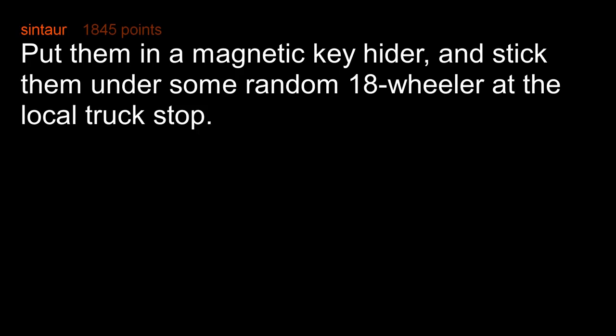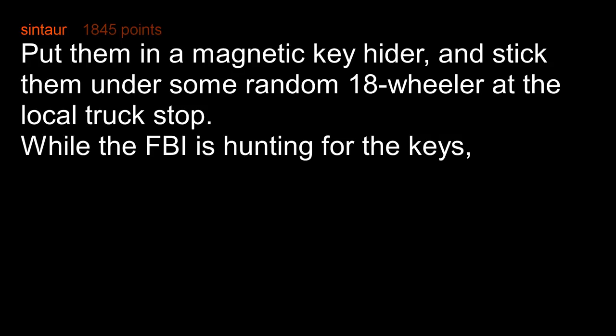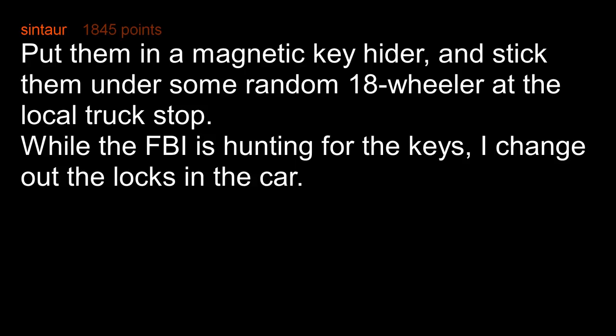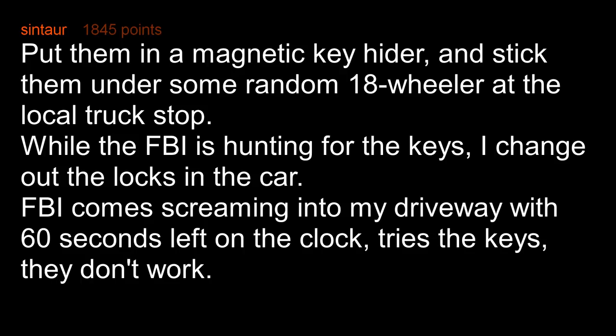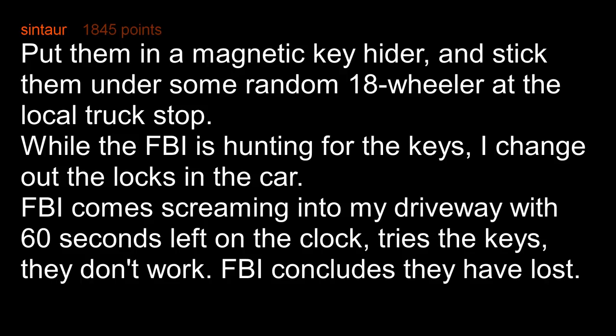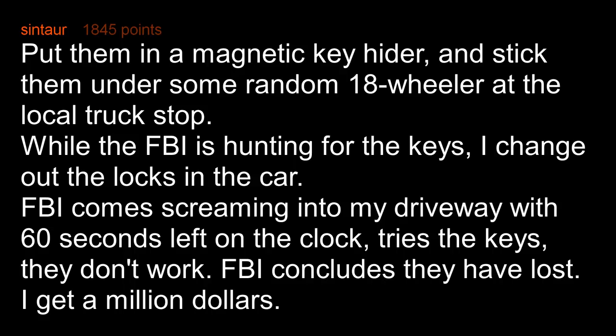Put them in a magnetic key hider and stick them under some random 18-wheeler at the local truck stop. While the FBI is hunting for the keys, I change out the locks in the car. FBI comes screaming into my driveway with 60 seconds left on the clock, tries the keys, they don't work. FBI concludes they have lost. I get a million dollars.